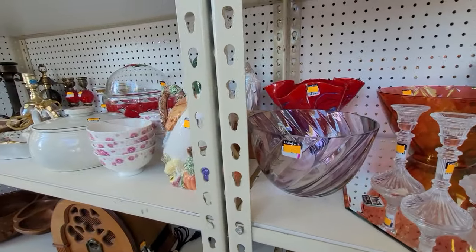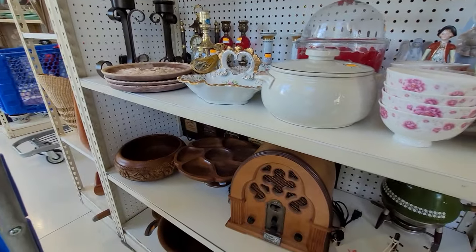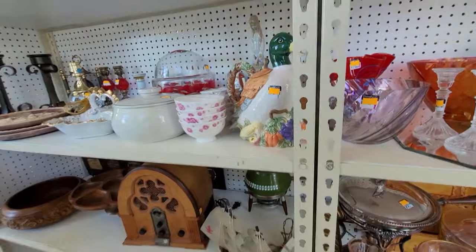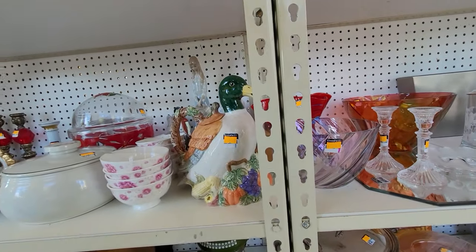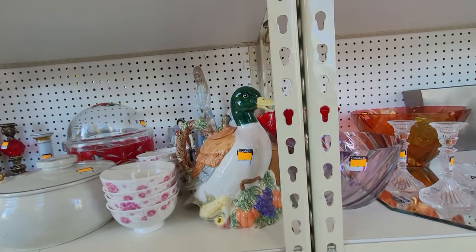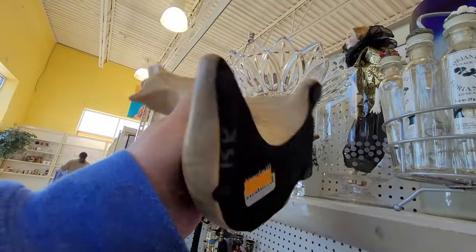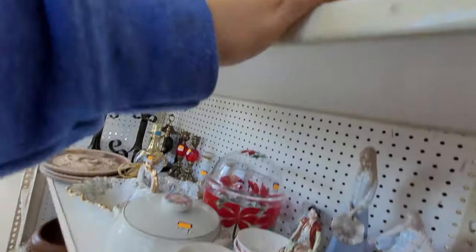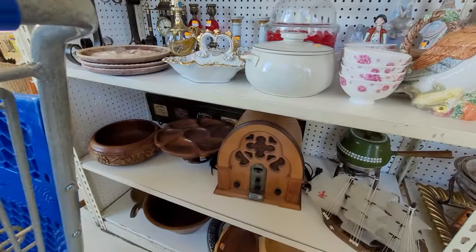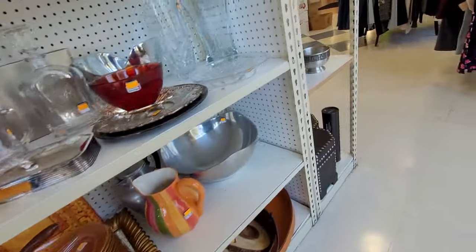Some of these items are still here from the last trip that you saw on a previous video. They did have on the other shelf a Bergeron — I'm not sure if that's how you say it — but that rooster Volkstedt set. They had them priced individually, and they were pretty high, so I ended up leaving them.